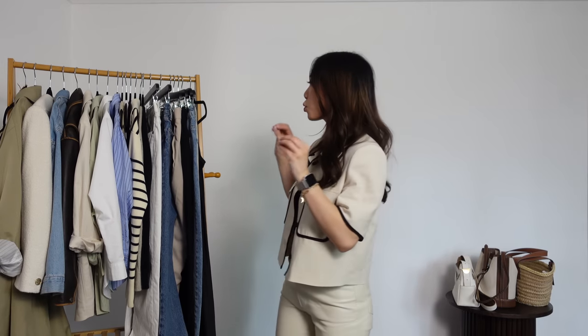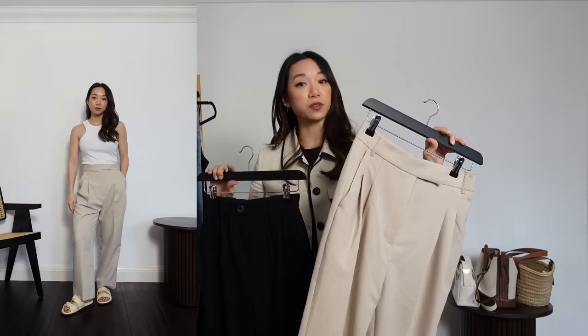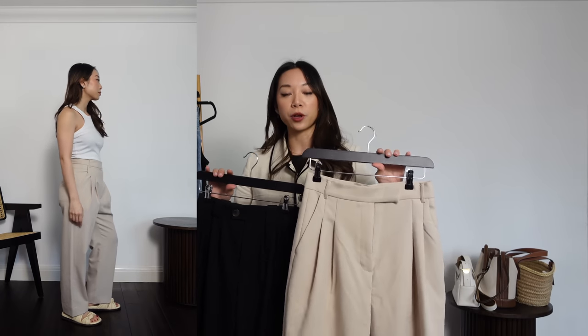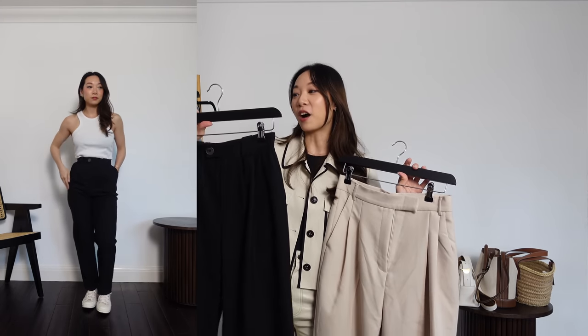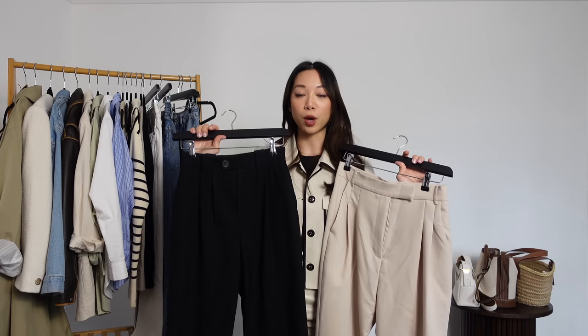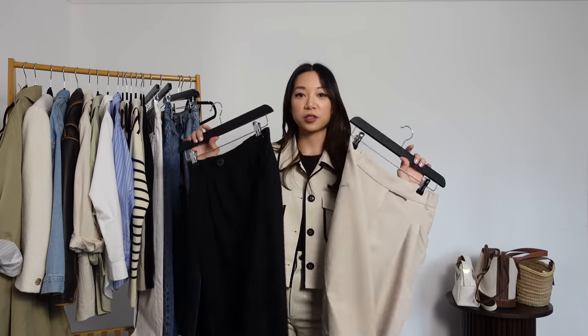Next for trousers I have cream and black relaxed tailored trousers. The cream ones are from Pixie Market — the Jamie trousers, which come in quite a few different colours. I really like the fit: they're comfortable and easy to pair with trainers or dress up with a heeled sandal. These are of course my favourite black trousers you've seen a million times on my channel — from & Other Stories, the relaxed press-crease trousers. Both are wardrobe staples I'd wear pretty much all year round. The black ones especially work with everything: jumpers, jackets, t-shirts, tank tops.